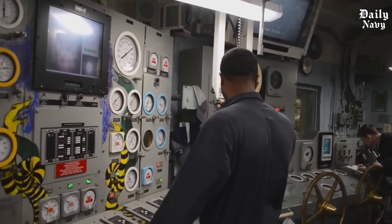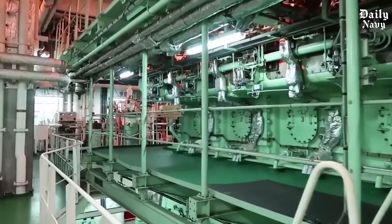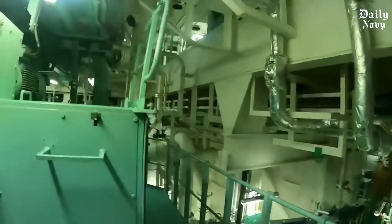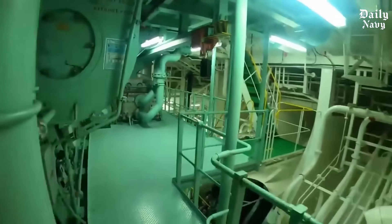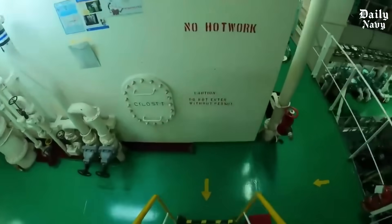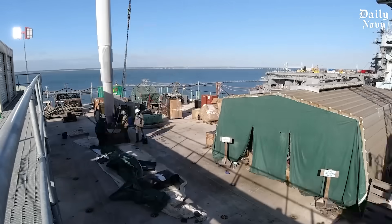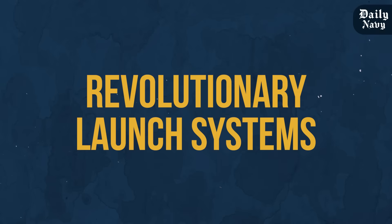Nuclear power gives these carriers unlimited range — they can stay at sea for months without stopping for fuel; the only limit is food and supplies for the crew. This endurance is crucial for America's ability to project power anywhere in the world. Installing nuclear reactors requires the highest security clearances; workers undergo extensive background checks and every step is monitored and documented.